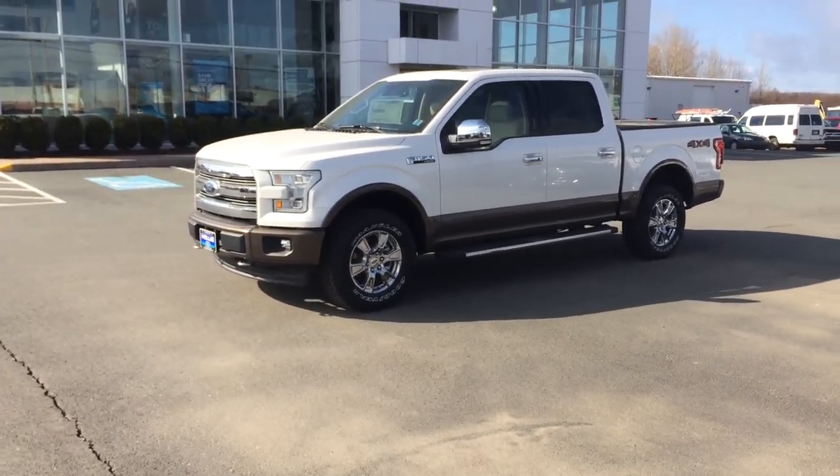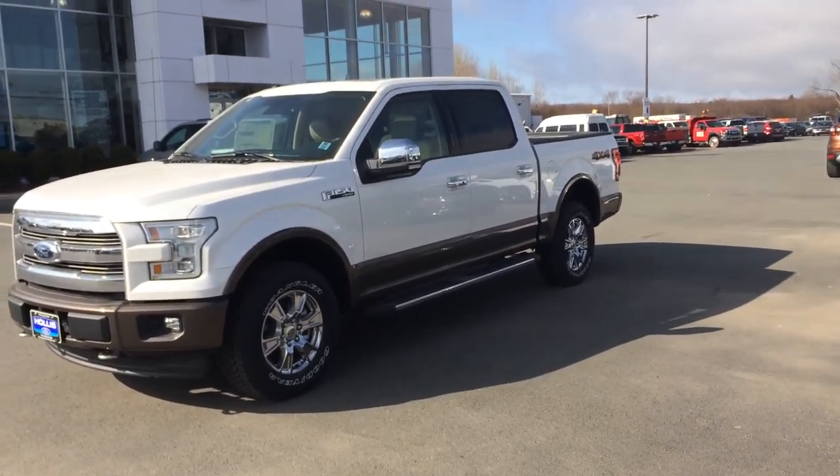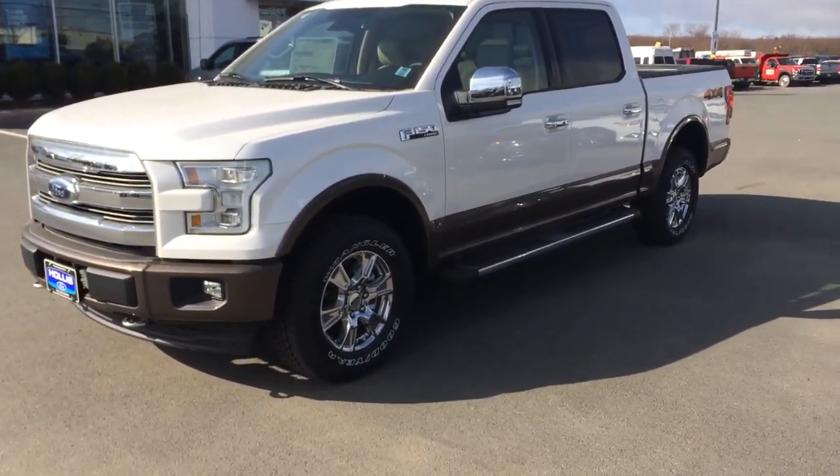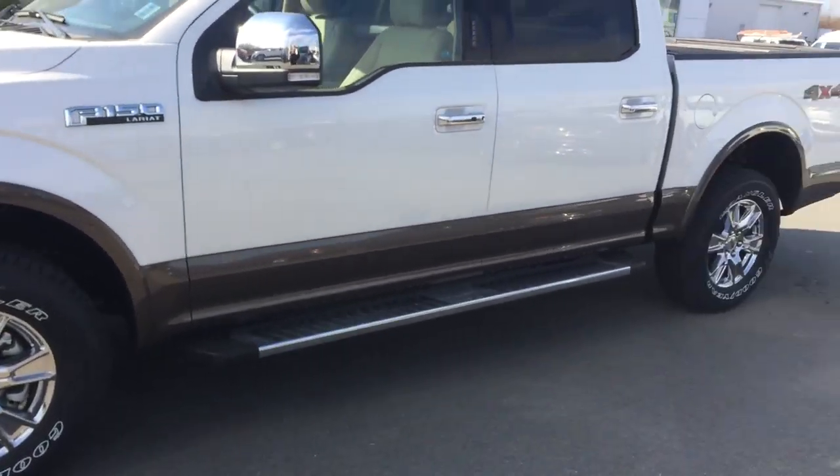This vehicle is the white platinum metallic tricote with the caribou accent, and as you can see it's equipped with the chrome package. You've got your chrome mirror caps, your handles, your wheels, and beautiful running boards.